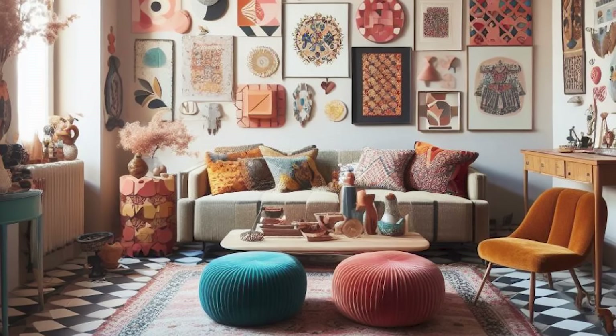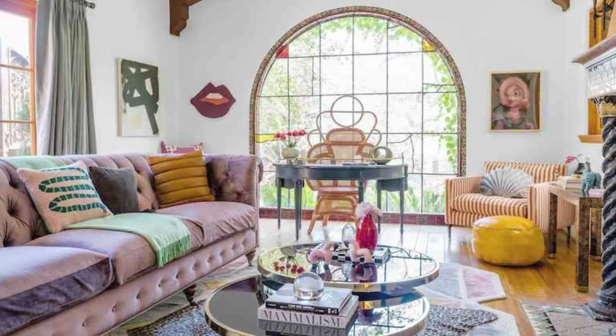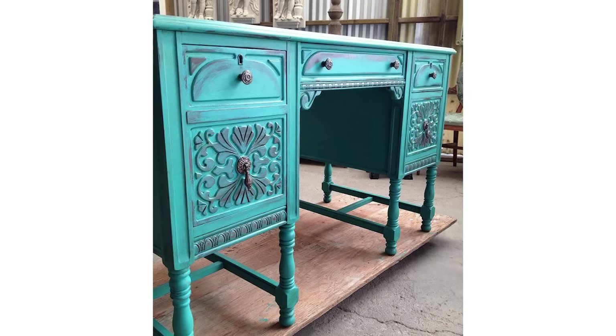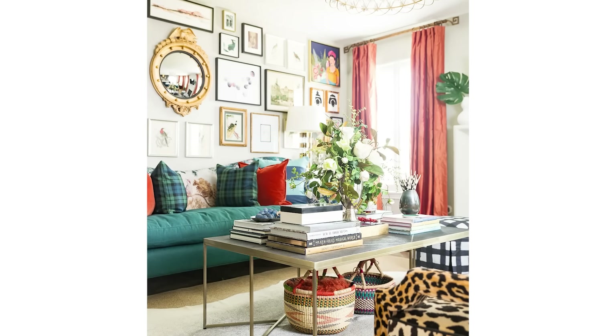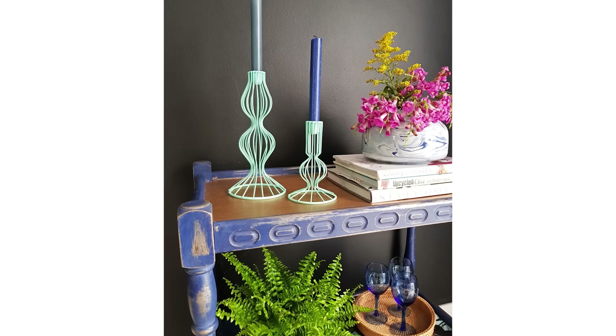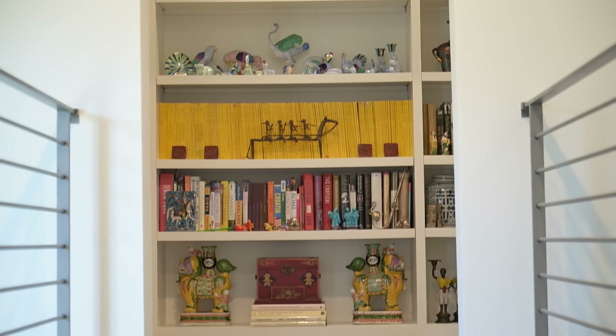What kind of furniture would a maximalist be drawn to? Something that has vintage quality to it, some sort of special meaning — maybe they picked it up on the side of the road or someone was getting rid of it. Maybe they reupholstered it in some bright, fun, textured color. When I say vintage, I mean it could be a traditional piece of furniture painted some zany color. Surfaces are very important to maximalists — you would have coffee tables because that's what you put things on. And if you don't have a flat surface, you're going to put it on the wall.